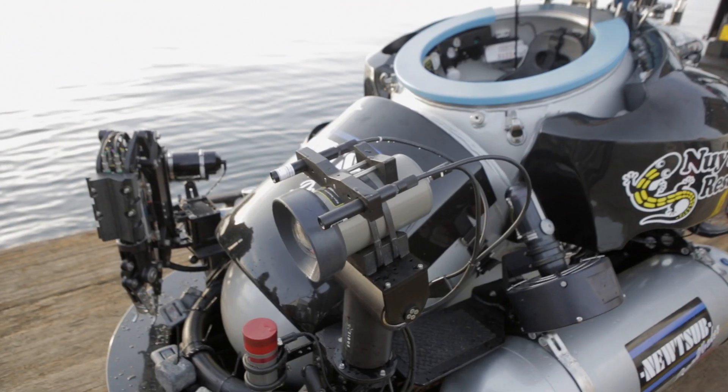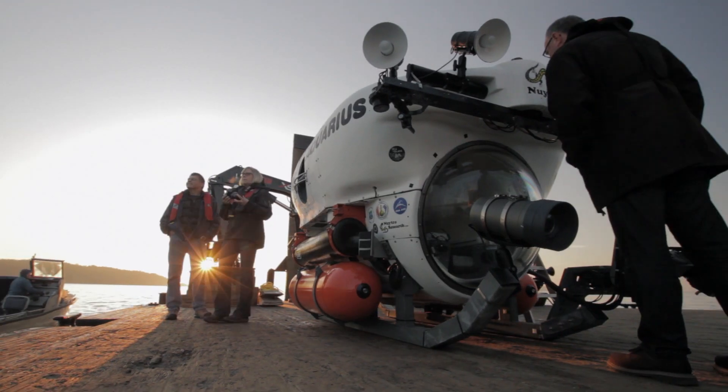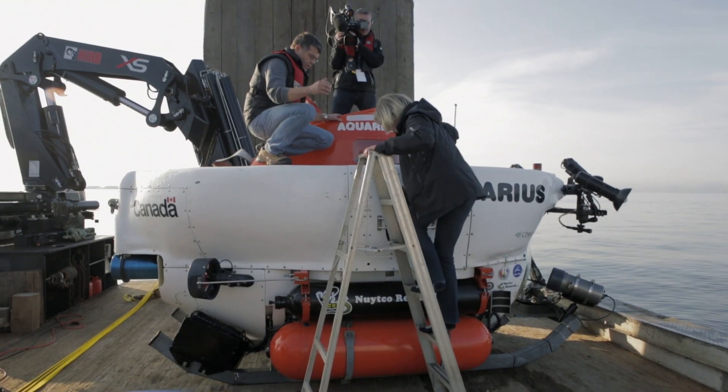We got the chance today to use world-leading British Columbia technology in the form of small submarines to go and see some remarkable sights at the bottom of the ocean right here in our backyard.